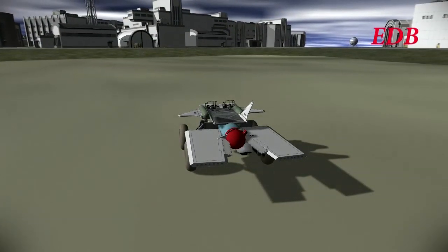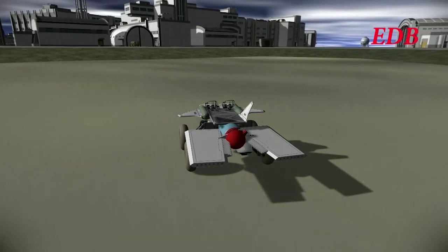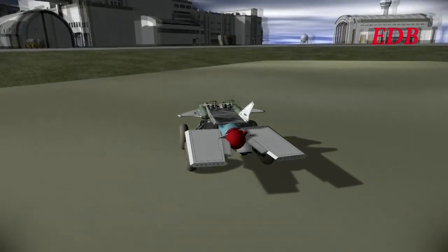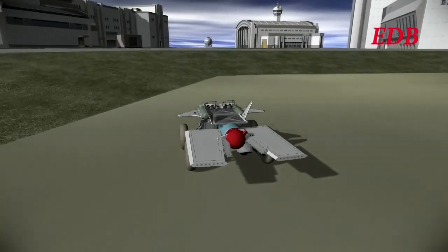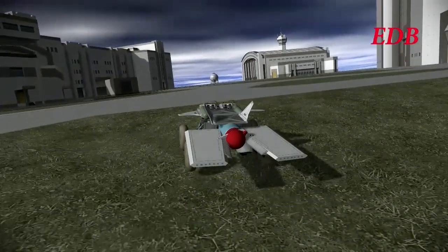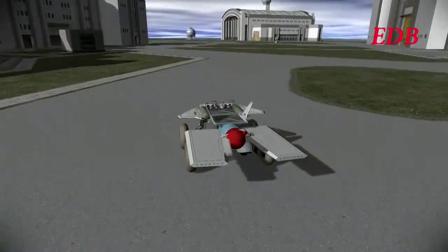But with that, thank you for watching this coverage of the flight test of the ED-1, the first rover for the EDB Aerospace Division, designed for multiple purposes. And we hope you will join us for further flight tests. And with that, this is the EDB, signing off.